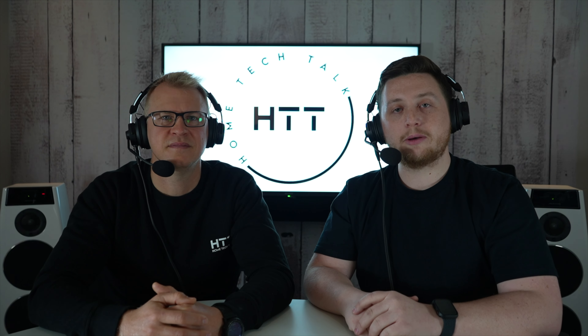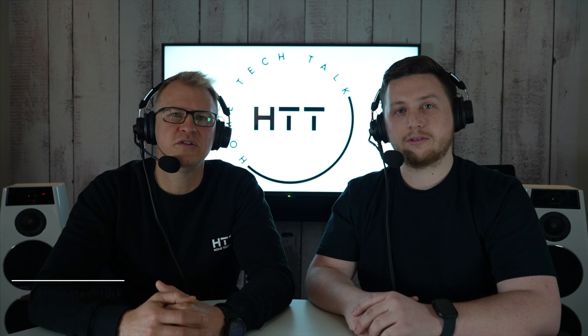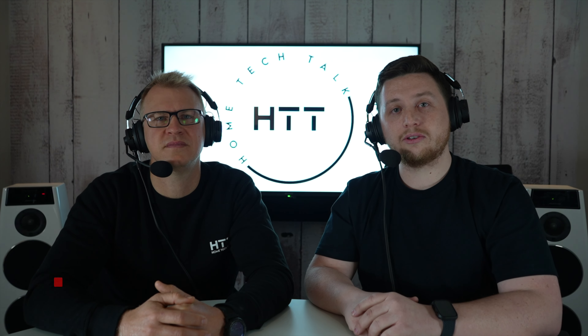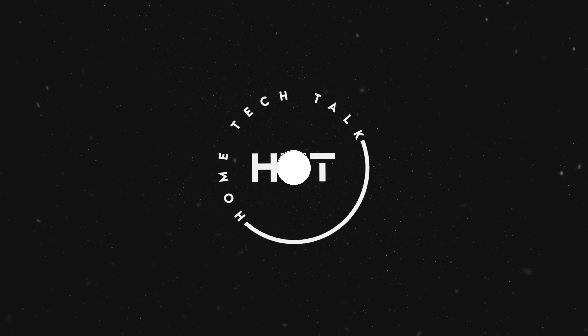Well, that wraps up our coverage of the Snap One Premiere event. Make sure to leave a comment below and let us know what your favorite product was. Follow us on social media at Home Tech Talk. And if you are liking our content, feel free to like, subscribe and hit the notification bell to keep up to date.